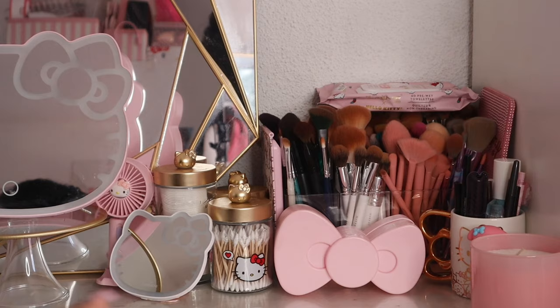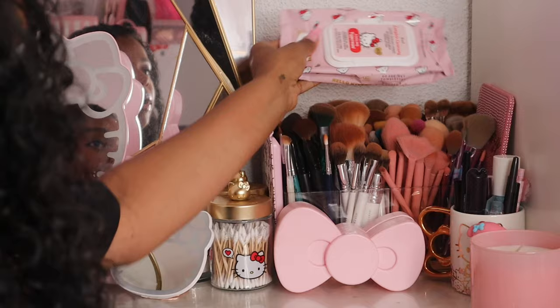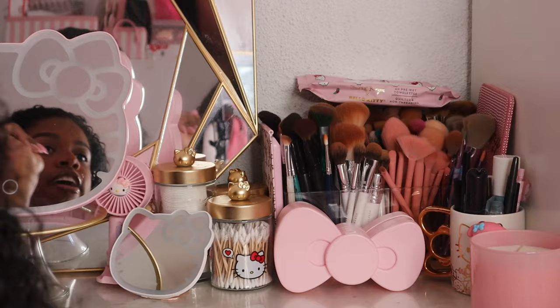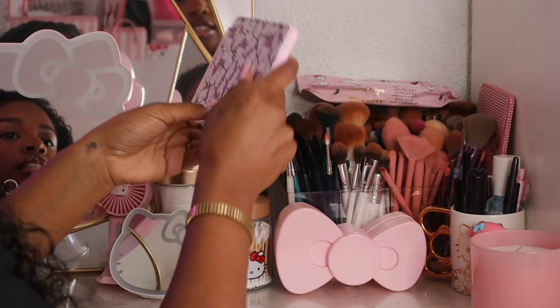We're going to start on this side of the vanity. I just have my brushes back here — some of them are dirty so don't look too hard. On top I have my makeup wipes, almost done with those, got them from Marshall's. I have my little hello light on the side from Impressions Vanity, also got from Marshall's, and it does light up with three different settings.